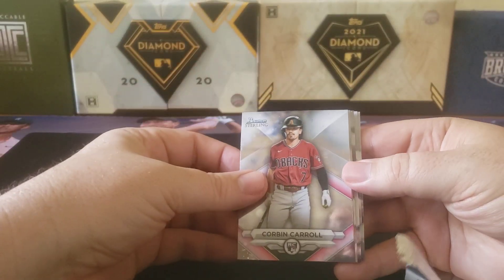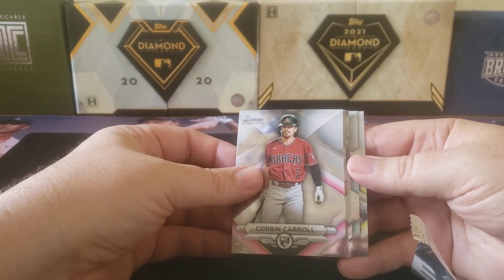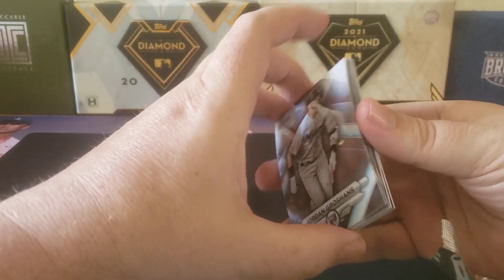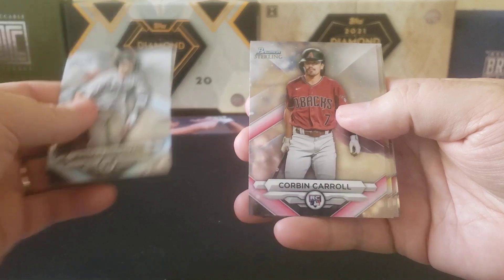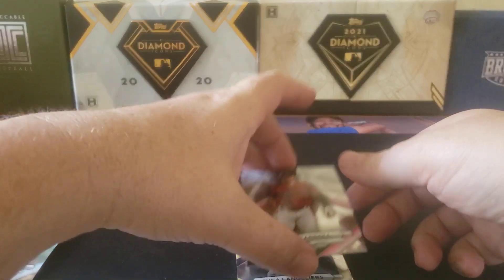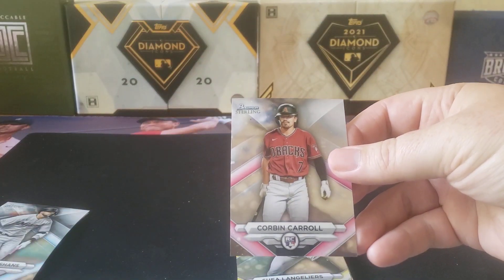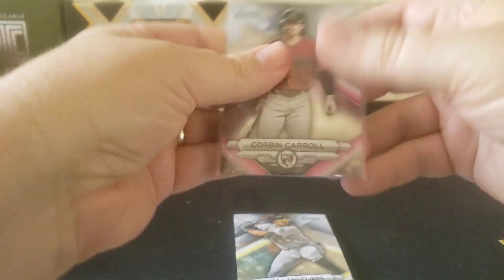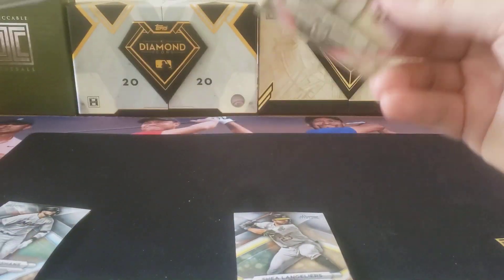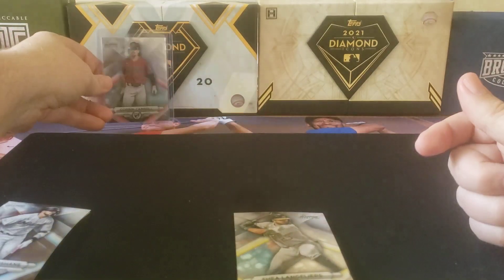Alright, it's like two cards in the middle. We got two numbered cards, so that's not so bad. It doesn't look like we have a redemption or anything — a lot of the crazy stuff is in redemptions. Jordan Groshans, Estuary Ruiz, Corbin Carroll rookie — we'll go ahead and sleeve that up. We got two numbered cards, so we should have one numbered base card.